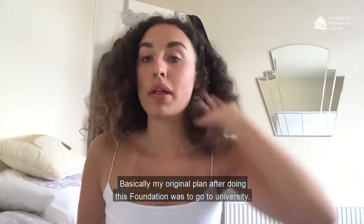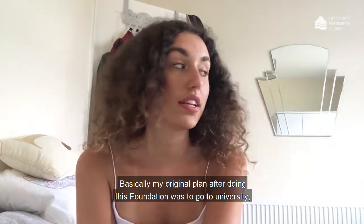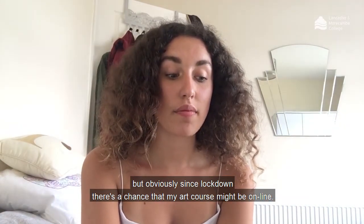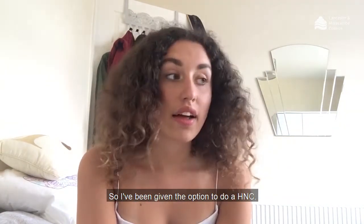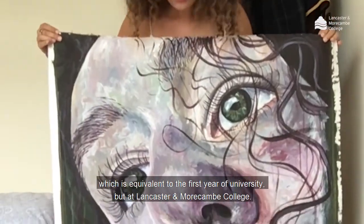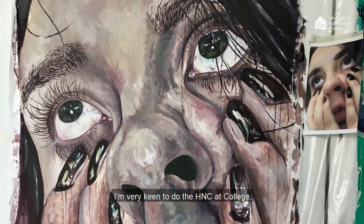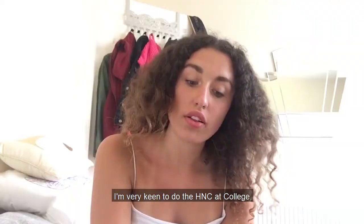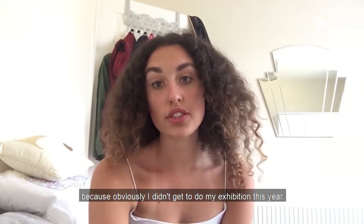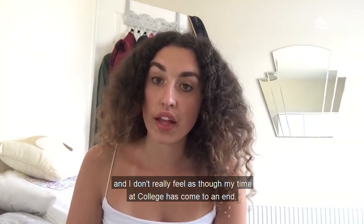My original plan after doing this foundation was to go to university, but since lockdown there's a chance that my art course may be online, so I've been given the option to do a HNC, which is equivalent to the first year of university at Lancaster and Morecambe. I'm very keen to do the HNC at college because I didn't get to do my exhibition this year and I don't really feel the chapter of my time at college has come to an end.